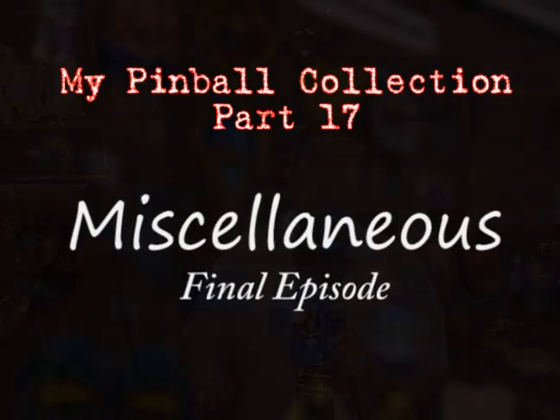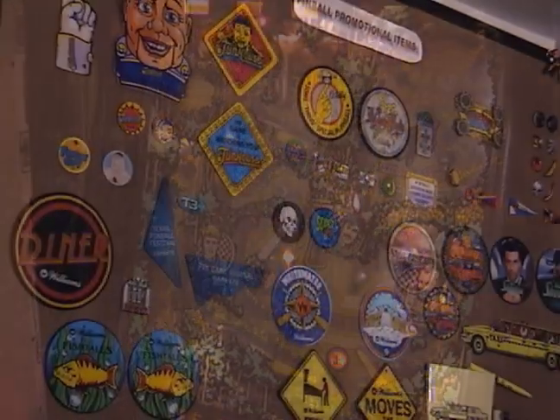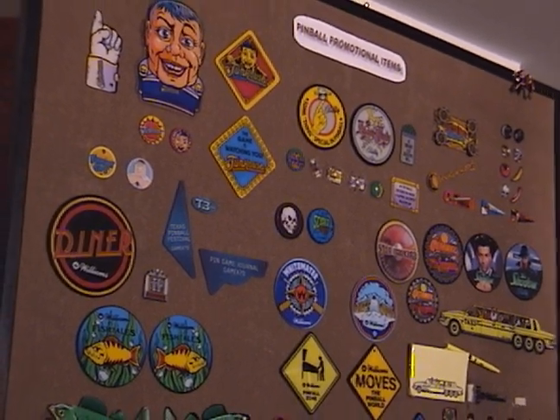Hey everybody, welcome to the final episode of my pinball machine collection. Today we're going to take a look at some miscellaneous things — things that really didn't fit up until this point. There are a handful of games, some collectible items, some promotional things, and we even have a couple of things you might not be expecting.